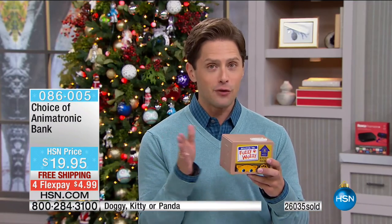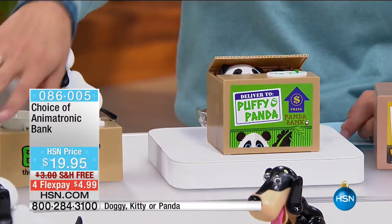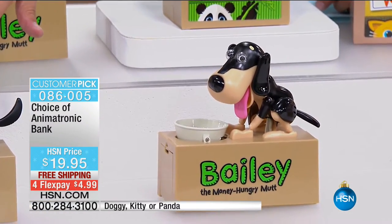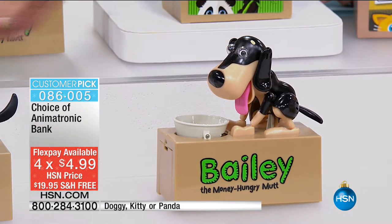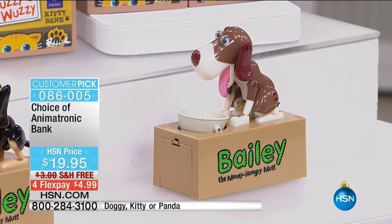If you've got cat lovers in your life, I have only about 1,500 left in the two cat designs in either yellow or white. For the first year ever, it comes in a beautiful puffy panda design. And of course all of our animatronic banks — it all started with Bailey the money-hungry mutt, under $20, free shipping only for the holiday weekend. Flex — $5 gets them on their way home to you. In Bailey, we've got it available in black and white, black and sand, or in brown. But it's limited supplies on all of them. And Carrie Walker is here to talk you through how they work.